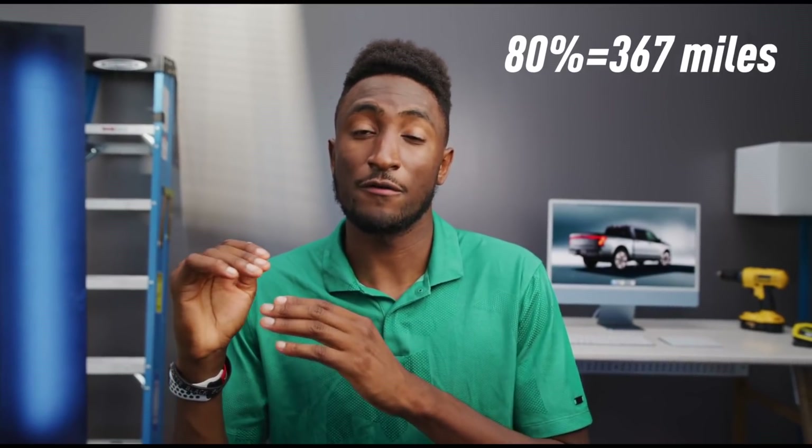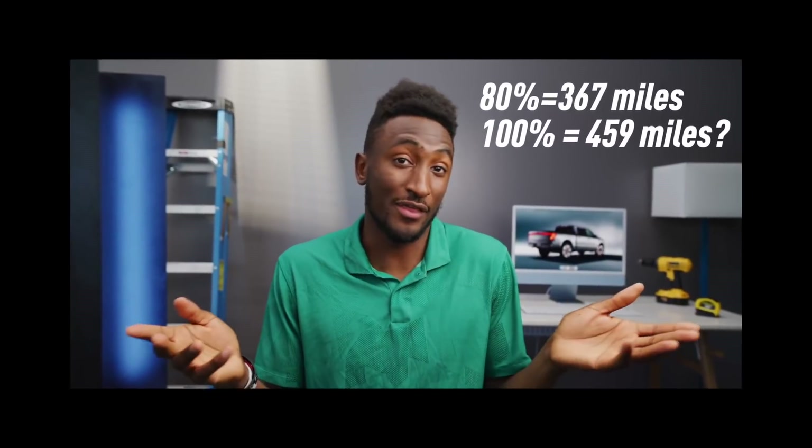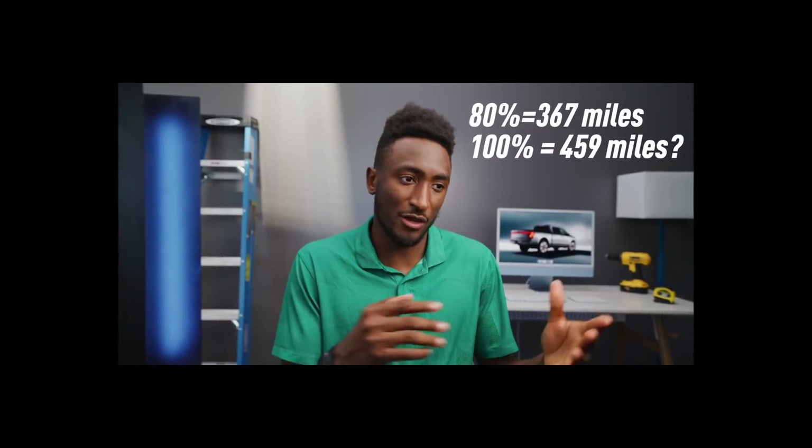If I'm doing my math right, that extrapolates out to about 460 miles at 100%, which right off the bat is a lot less concerning than 300 would have been. Now Ford's not going to tell me 460 miles, but that's what it sounds like. Hello everybody and welcome. Today we are diving into the Ford F-150 Lightning's recently leaked numbers for miles per gallon equivalent, or MPGe, and the EPA-estimated range.